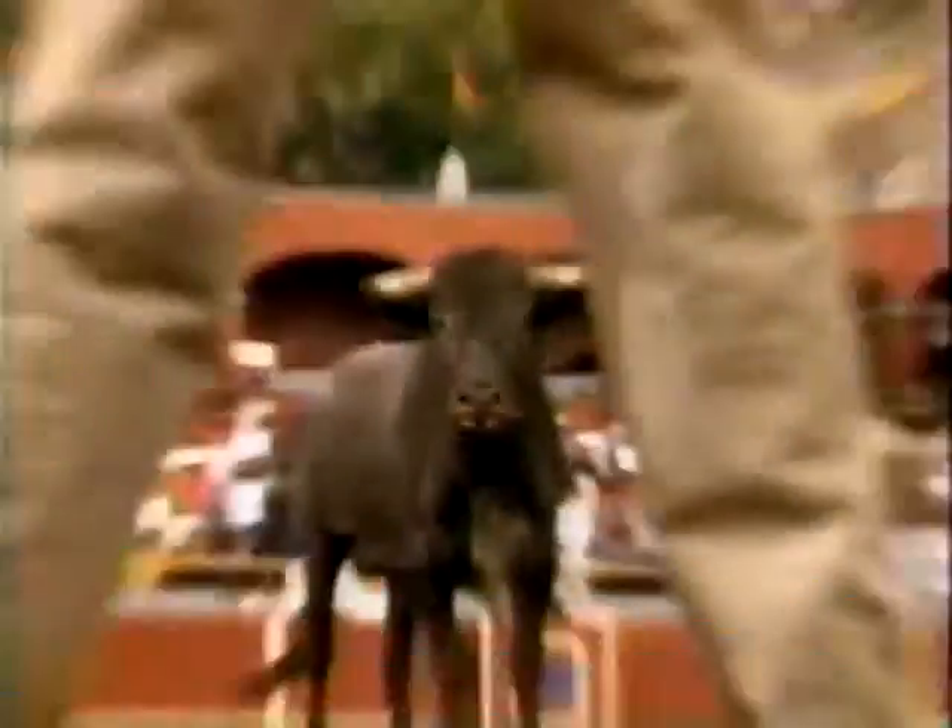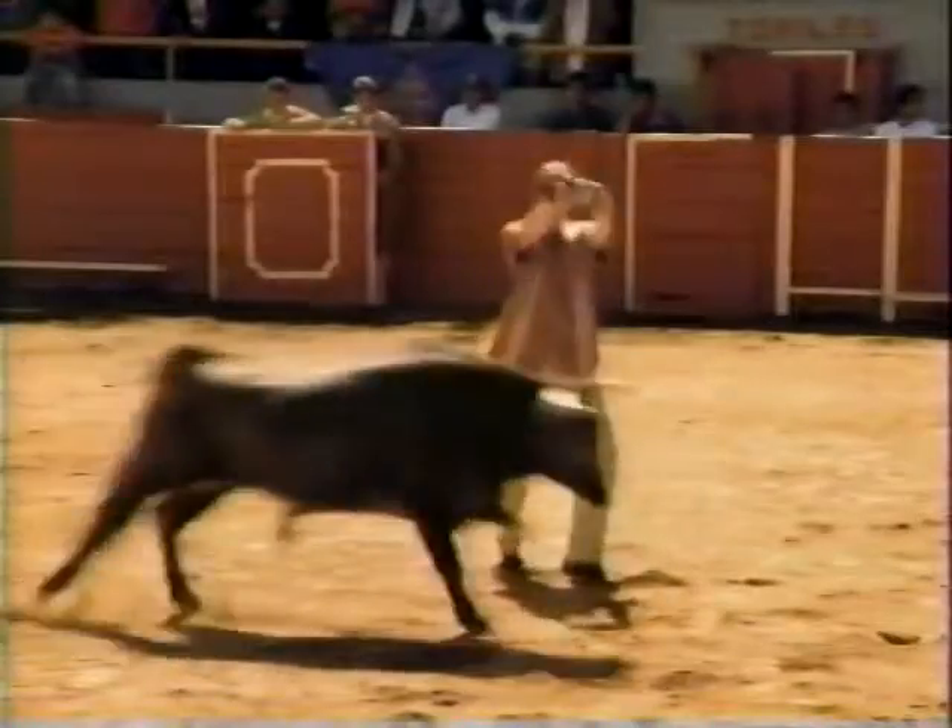Its big-color screen and pivoting lens mean there are no tiny viewfinders or flip-out screens to get in the way. So you can easily get close to the action and get the shots you'd missed with those other camcorders.